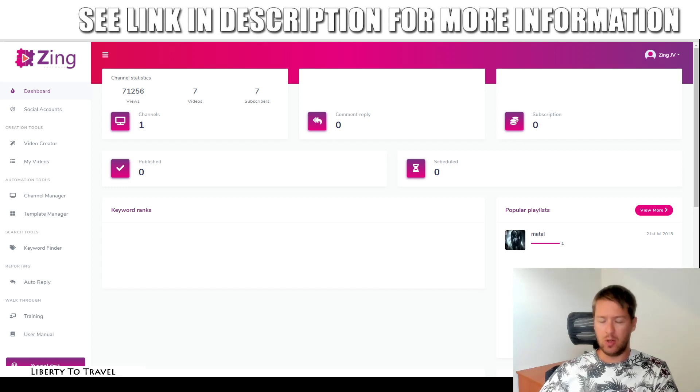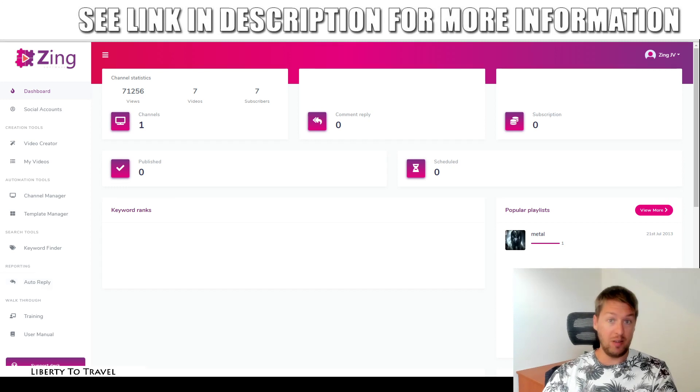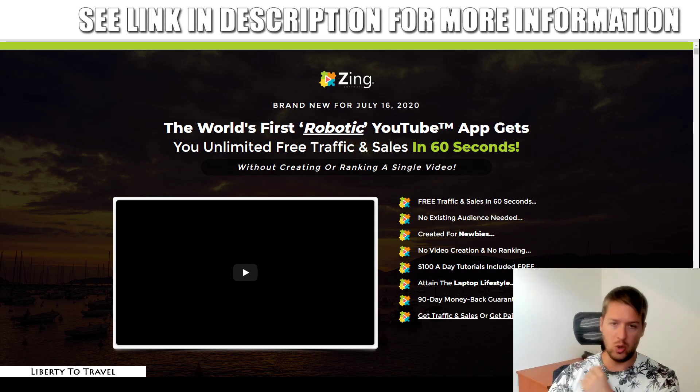This is Bauke from liberty2travel.com. Welcome to my Zing review. I'm here inside the dashboard of Zing, this new product launching later today on the 16th of July 2020. During this review, I'm going to show you this product, show you the dashboard, the features inside, and just give you a quick review of all of those features. I will also have a look at the sales page and the claims being made by the creators of Zing, and see if, in my opinion, this product lives up to those claims.